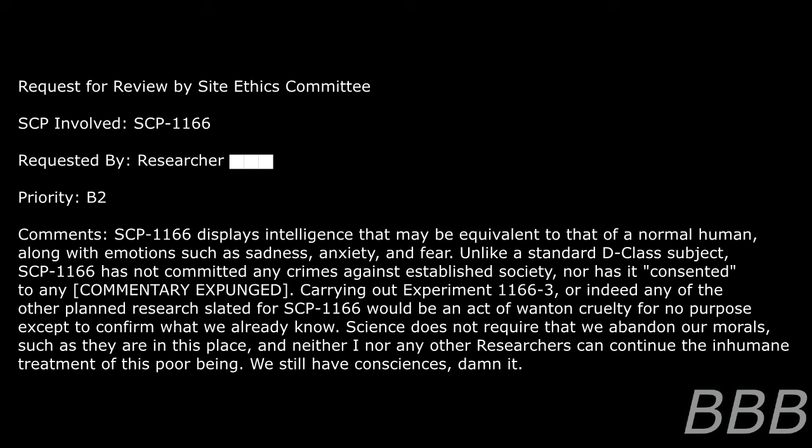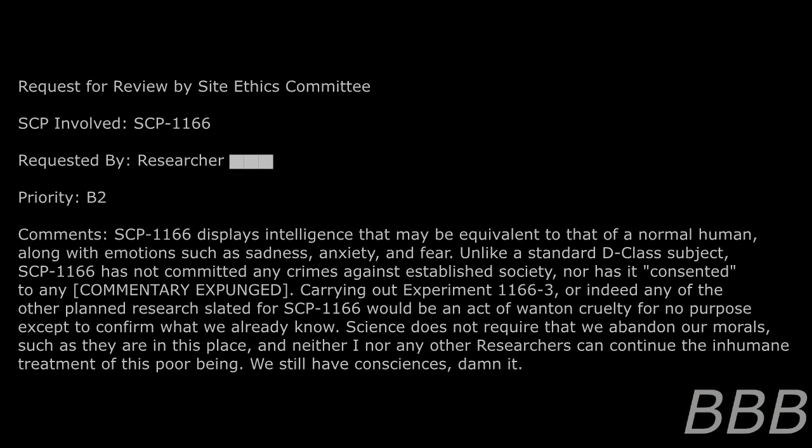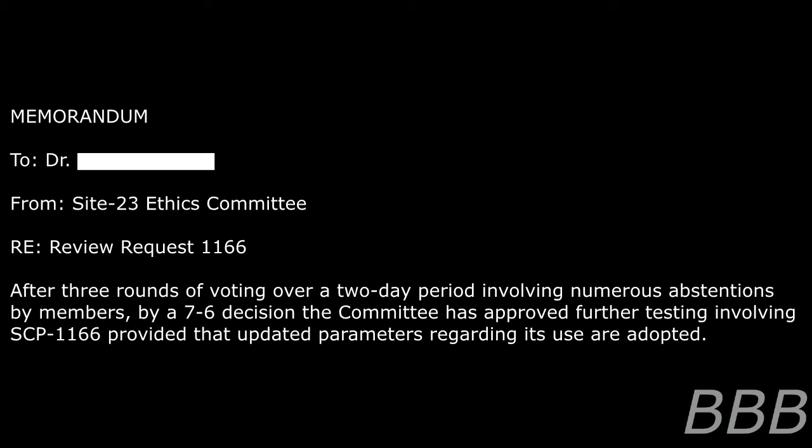Carrying out experiment 1166-3, or indeed any of the other planned research slated for SCP-1166, would be an act of wanton cruelty for no purpose except to confirm what we already know. Science does not require that we abandon our morals — such as they are in this place — and neither I nor any other researchers can continue the inhumane treatment of this poor being. It still has consciousness, dammit.